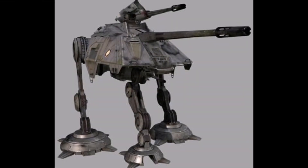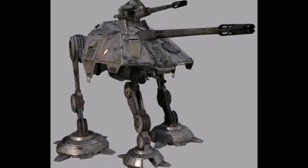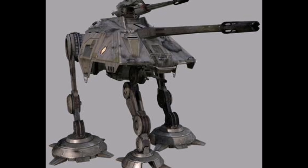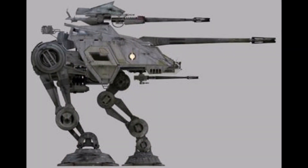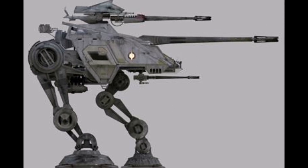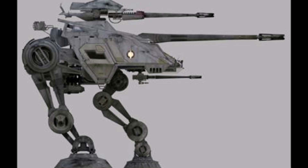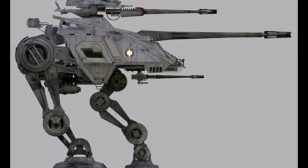Next we have the AT-AP walker. This was a three-legged walker that focused primarily on long-range artillery attacks. These walkers were introduced in the latter half of the war and saw action in some of the most famous battles on Kashyyyk and Felucia. Just like AT-TEs, AT-APs also fell into the hands of the Rebel Alliance.